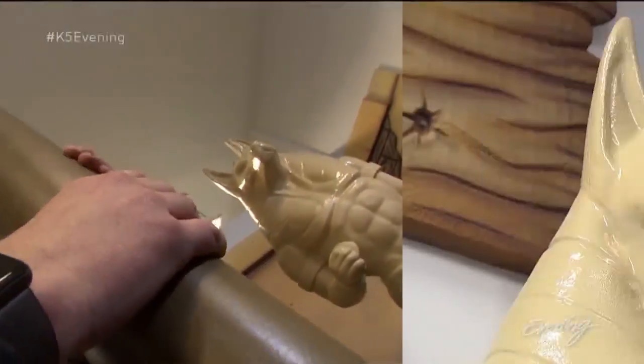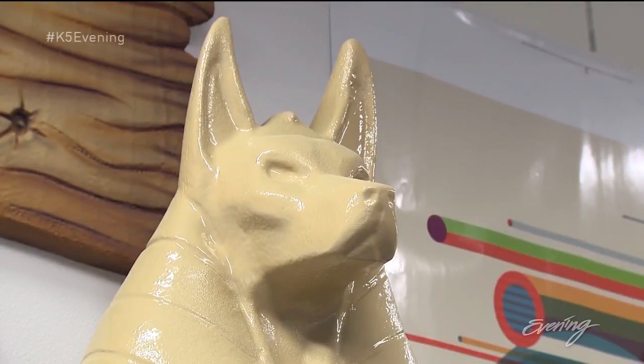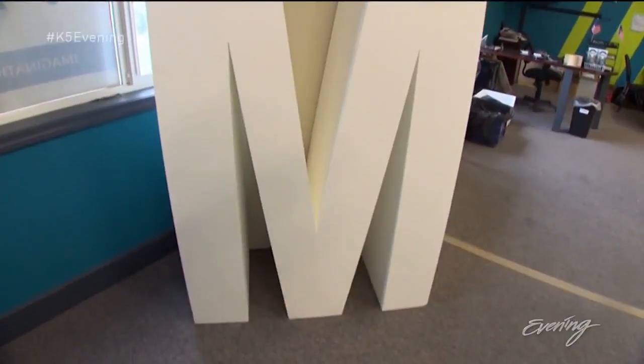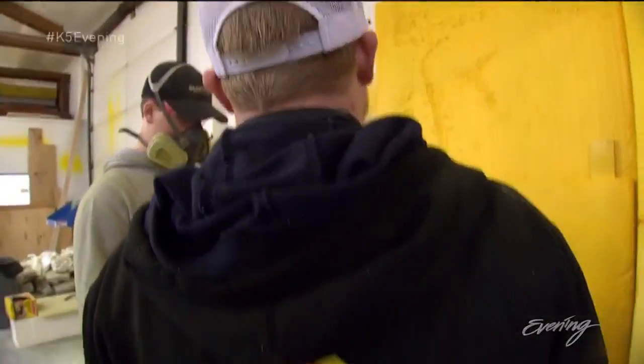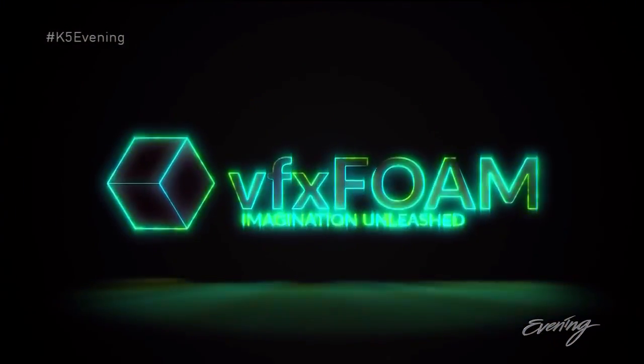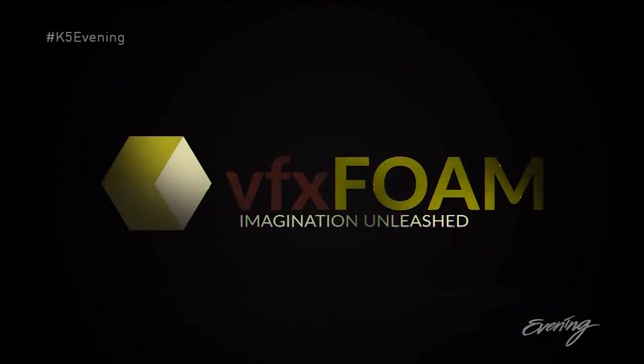They do everything from tall Anubises to rock walls to four-foot-tall gummy bears to four-foot-tall letters. All this and more comes from a little place called VFX Foam — the letters stand for visual effects.